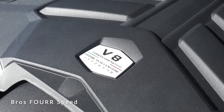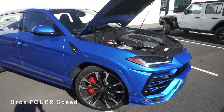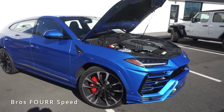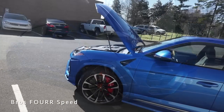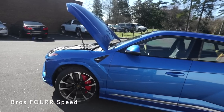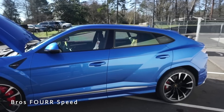With a curb weight around 4,800 pounds you can expect 0 to 60 in 3.2 seconds, a quarter mile at 11.4 seconds at 121 miles an hour, and a top speed of 190 miles an hour. The Lamborghini Urus runs off a 22.5-gallon fuel tank and you can expect 12 miles per gallon in the city and 17 out on the highway.